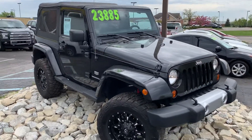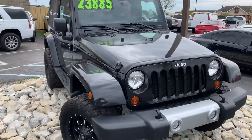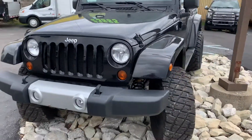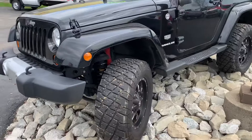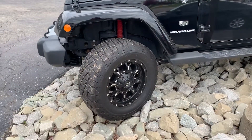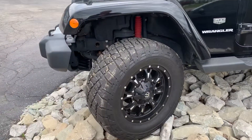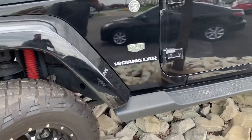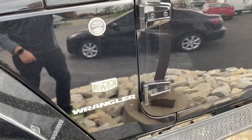Alright, we got a 2011 Jeep Wrangler 70th Anniversary here — this one is beautiful. As you can see, it's got a 4-inch suspension lift kit on it, 33-inch all-terrain tires, the beautiful Fuel aftermarket wheels, and the badging there for the 70th Anniversary.